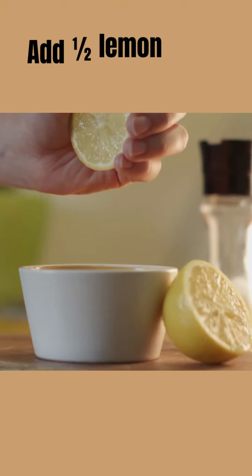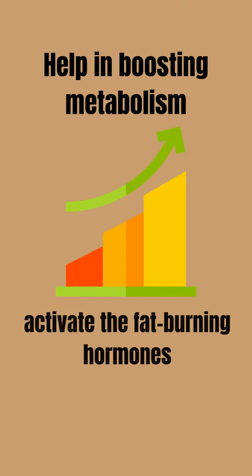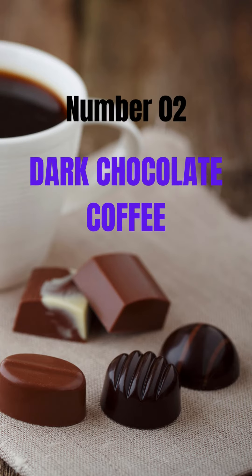Number two: lemon coffee. This is a very popular combination. Add one half lemon juice into your coffee. Caffeine, citric acid, and vitamin C in this blend help in boosting the metabolism and activate the fat burning hormones, which further helps in fat loss.